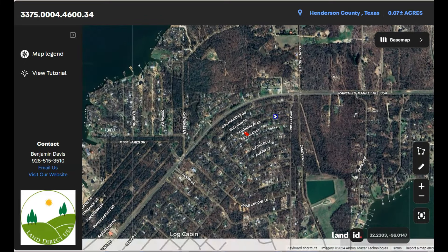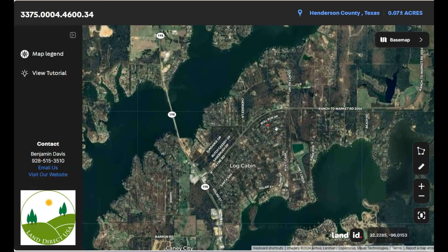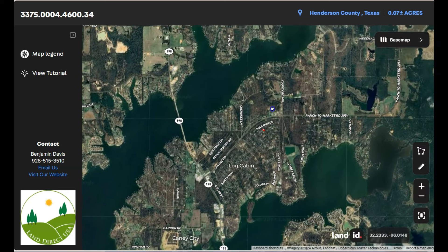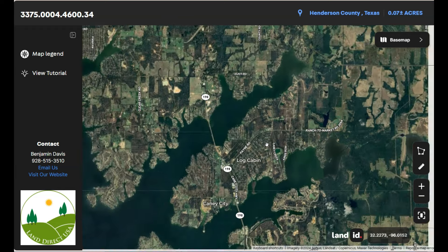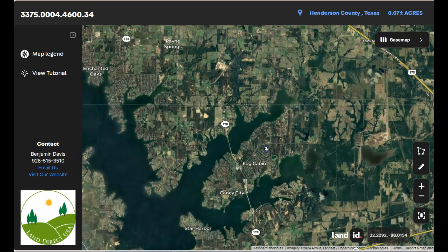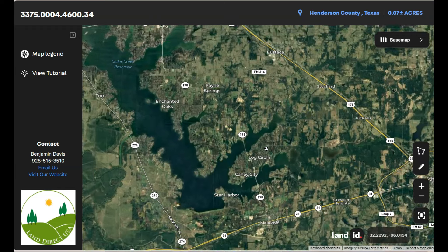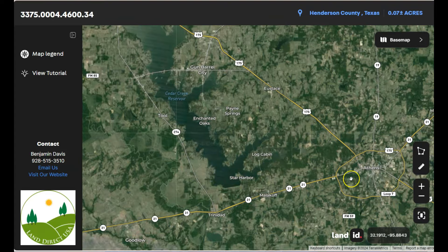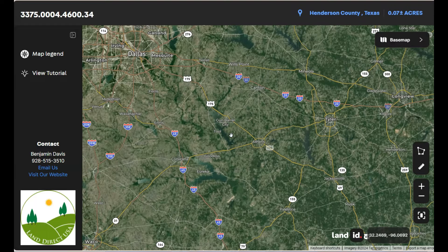If we zoom out, you will see the bigger picture of the area. It is situated to the southeast of Dallas and it's part of the Dallas-Fort Worth metropolitan area. The distance between Log Cabin and Dallas is approximately 60 to 70 miles. You can see Athens on the east and Dallas, Texas, to the northwest of the town.